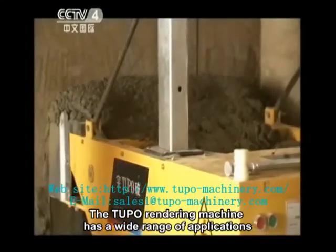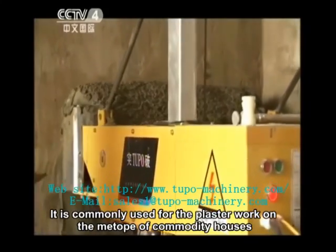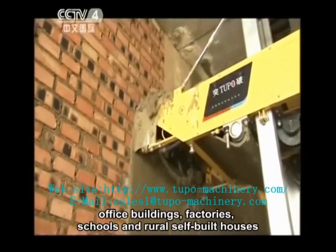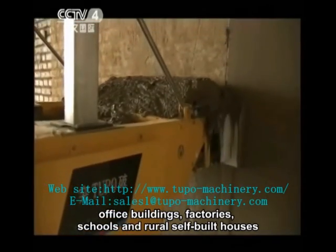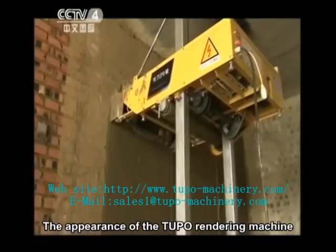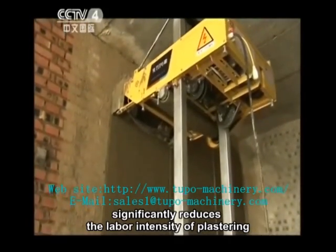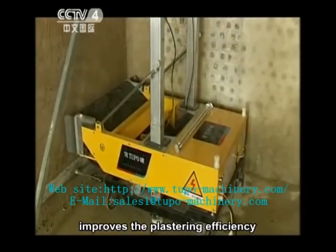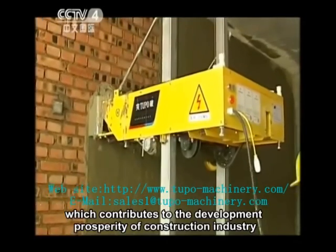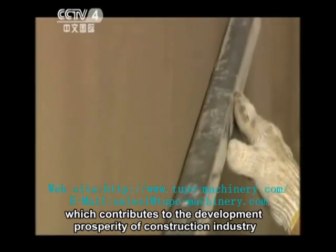The Tufo rendering machine has a wide range of applications. It is commonly used for plasterwork on the facades of commodity houses, office buildings, factories, schools, and rural self-built houses. The appearance of the Tufo rendering machine significantly reduces the labor intensity of plastering, improves plastering efficiency, and shortens the construction period, contributing to the development and prosperity of the construction industry.